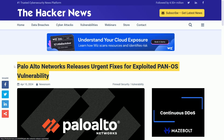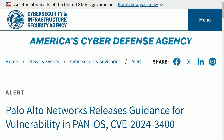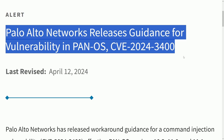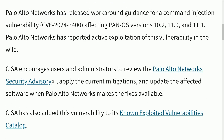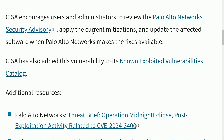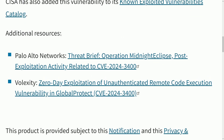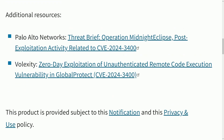Even on Hacker News, Palo Alto Networks released urgent fixes for the exploited PanOS vulnerability, and America's Cybersecurity Defense Agency released guidance as well. They explain how Palo Alto Networks released workaround guidance for the command injection and urge people to review the security advisory and apply current mitigations as soon as possible — until the actual fix is made. Additional resources include the threat brief and the Volexity breakdown.